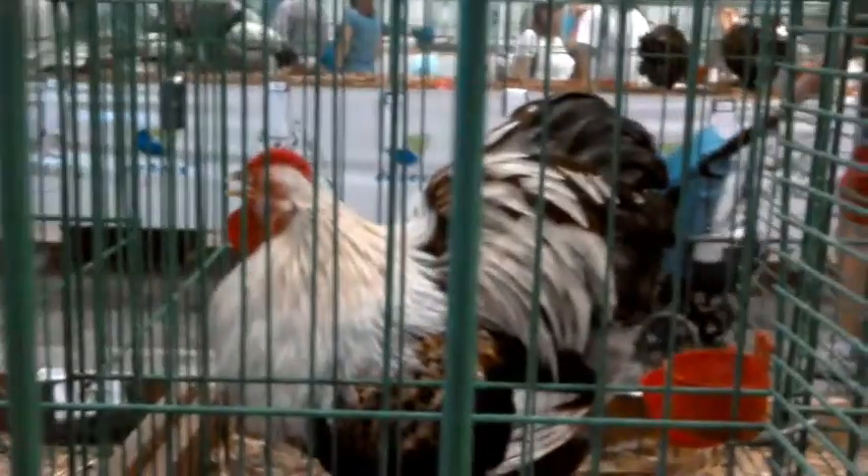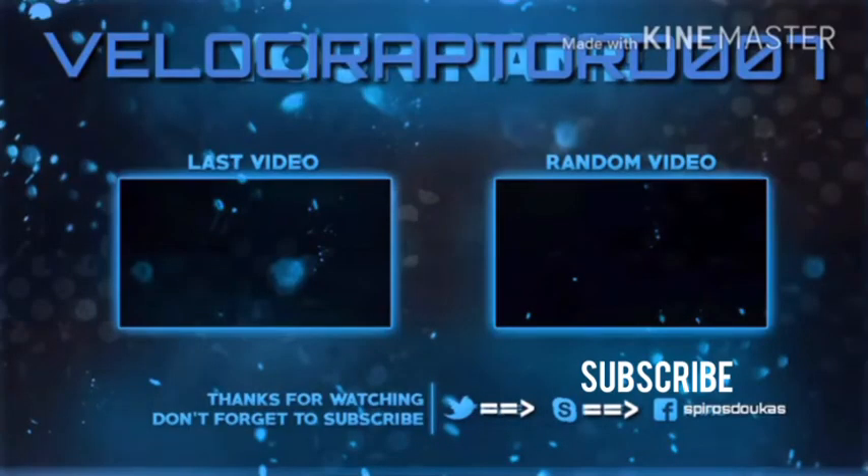And here we have some pigeons — many pigeons. On the other side we have some rabbits or hamsters. And here we have some chickens.